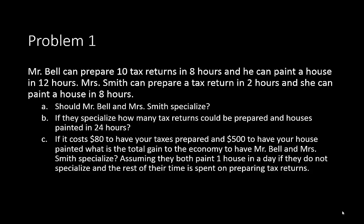The first question is, should Mr. Bell and Mrs. Smith specialize? What we're really looking at here is whether there is comparative advantage for Mr. Bell and Mrs. Smith if they produce only one of these two products — either a tax return or painting a house. If we break down the numbers, we see that Mr. Bell's opportunity cost for doing tax returns is 15 tax returns to one house.